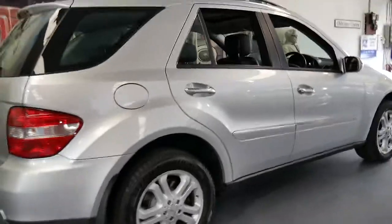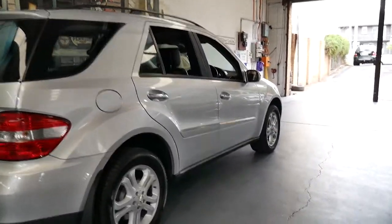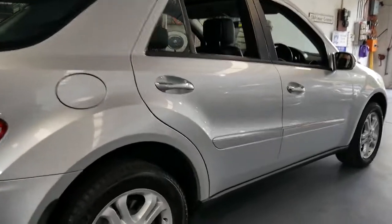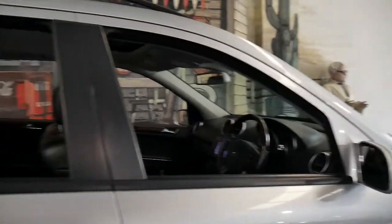At the moment we've got two ML500s in stock — one's a late 2005 and one's the 2006, which is this car. And for under $30,000 they represent incredible value.